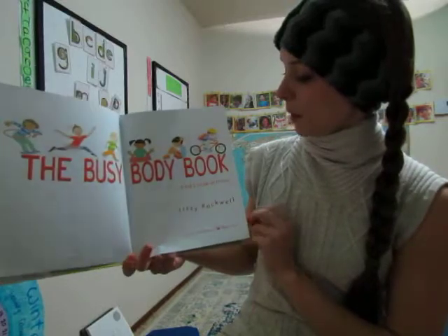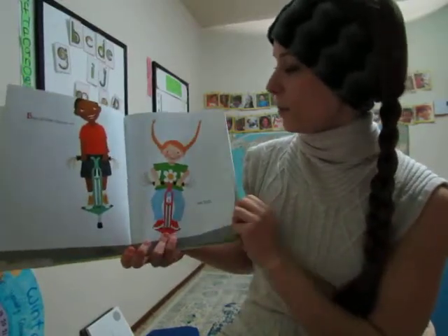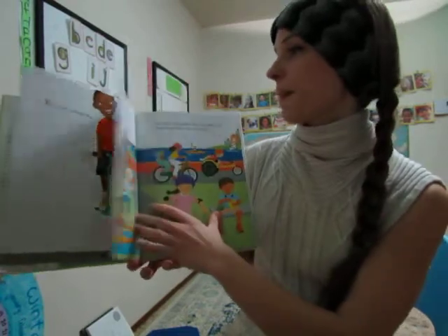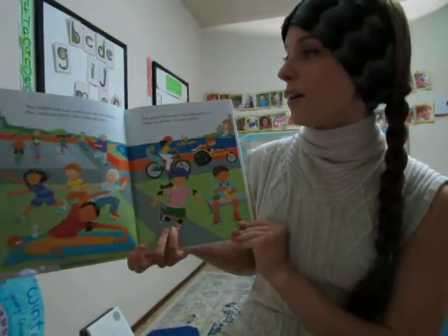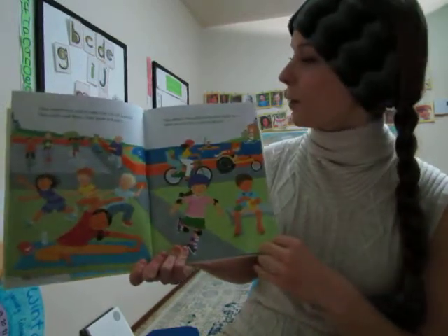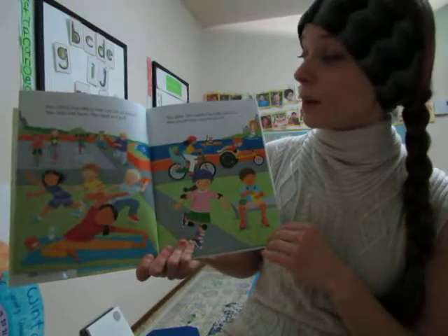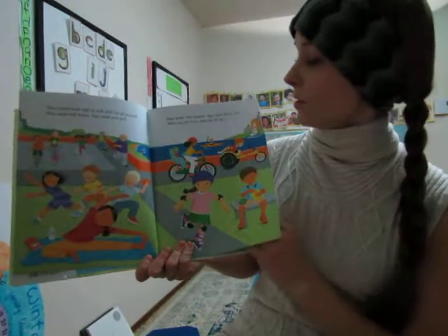The Busy Body Book. Busy bodies bounce up and down. They stretch from side to side and run all around. They catch and throw, they push and pull, they pedal, they paddle, they roller skate too. When you get busy, what do you do?